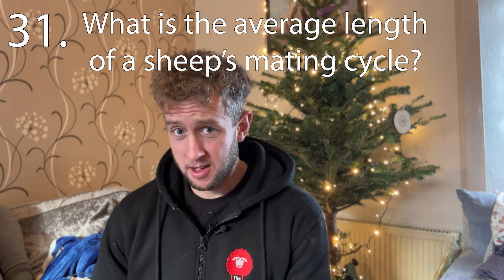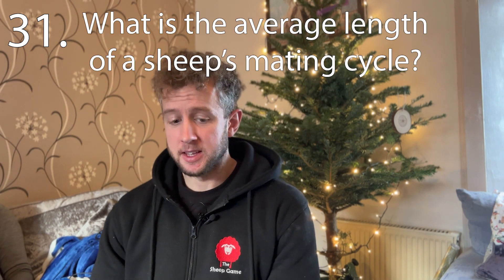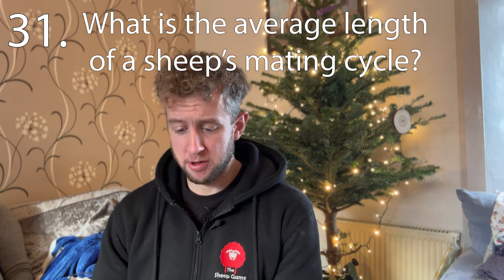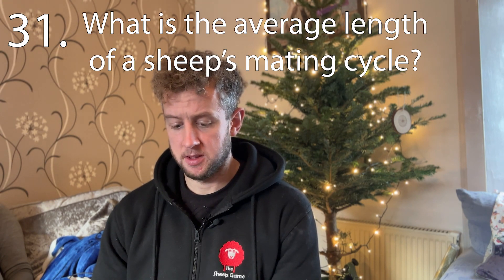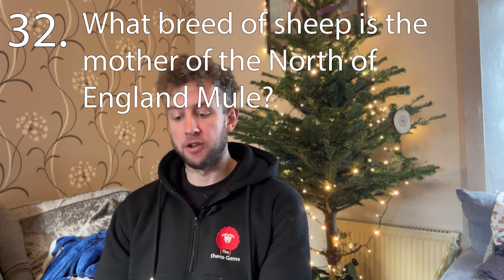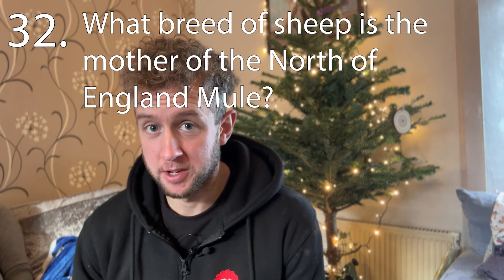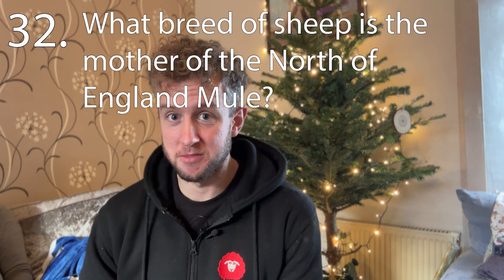Question thirty-one: what is the average length of a sheep's mating cycle? Give you ten seconds to have a think about that. Question thirty-two: what breed of sheep is the mother of a North of England mule?